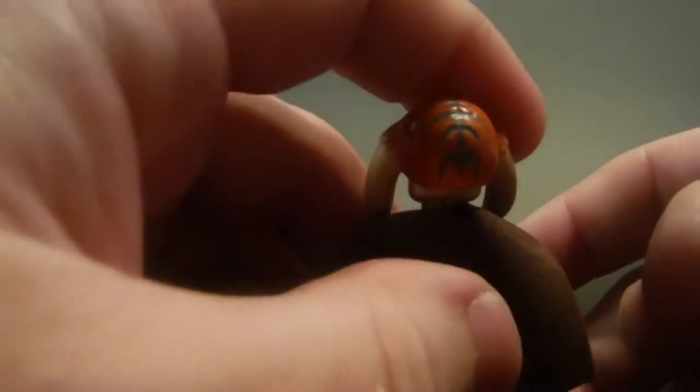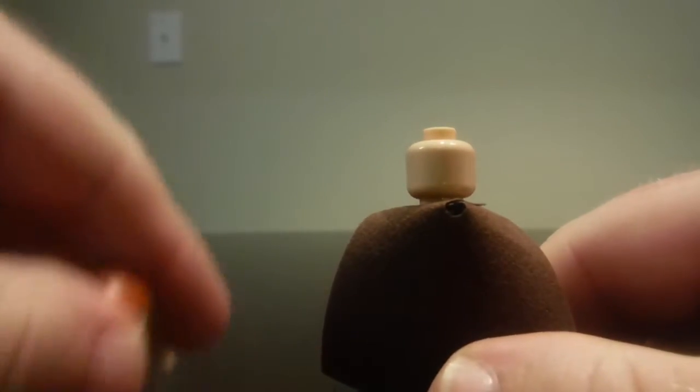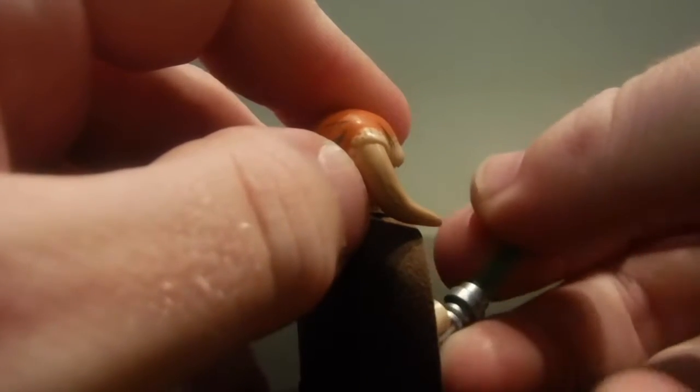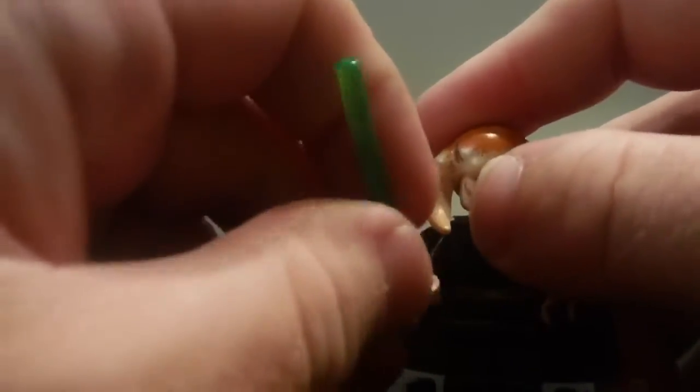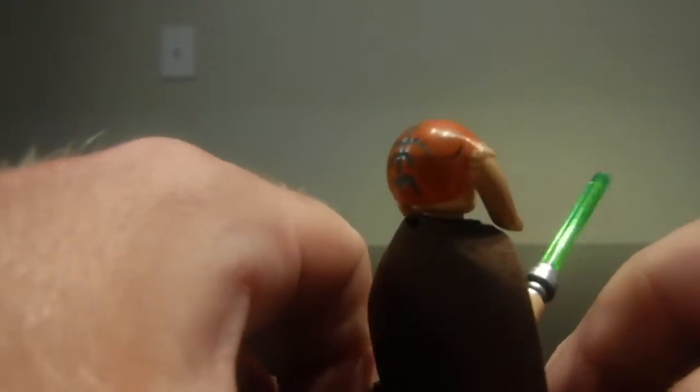Saesee Tiin is also part of this Lego set. He's interesting because his head is also made of rubber, and this is my first time ever getting him as a Lego figurine. He comes with a green lightsaber, which is pretty cool. You get mostly all the different lightsaber colors in this set — green, blue, and purple — which is a nice detail.